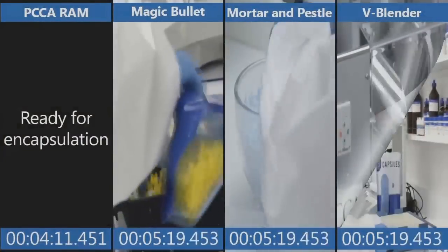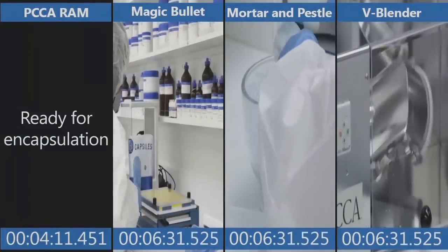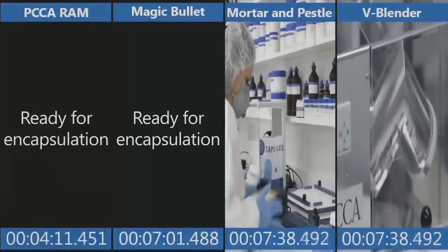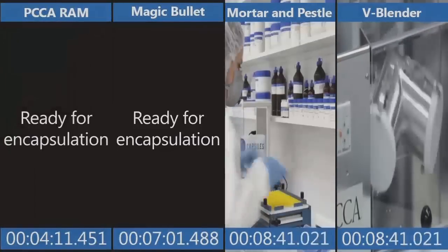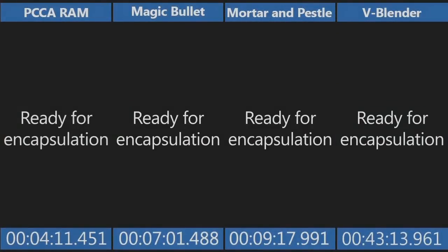Magic bullet — she's now just getting started on setting up her capsule machine. Mortar and pestle is still in the mixing process at 5 minutes, 59 seconds. V-blender is still tumbling. Total time for magic bullet: 7 minutes, 1 second. Mortar and pestle — this is just the mixing and setting up of the capsules — a little over 8 minutes. She's ready for encapsulation at 9 minutes, 17 seconds. Finally, all the other methods are ready to encapsulate. Keep in mind, only about 20 seconds were required for her to load and operate the RAM — then she walked away.